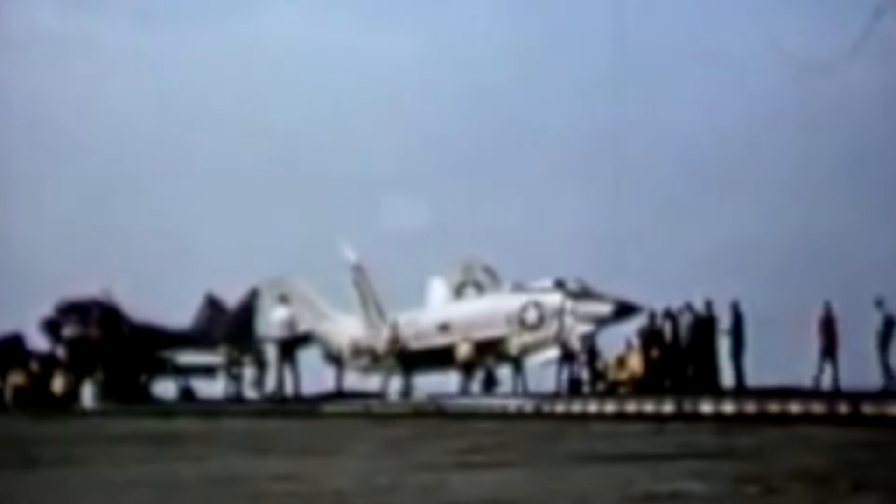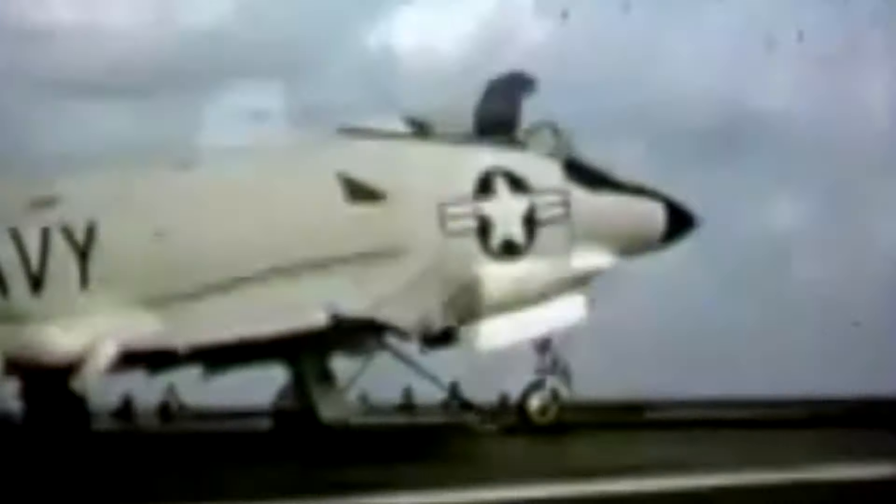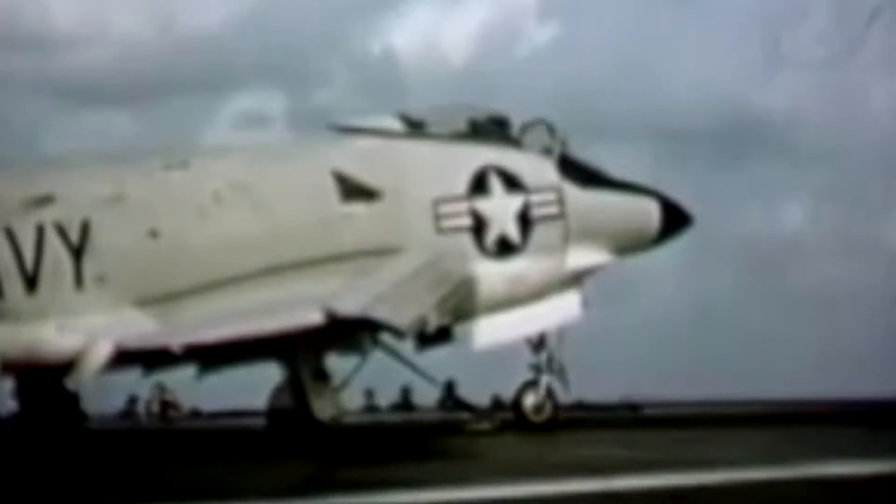At a length of 59 feet, a wingspan of 35 feet 4 inches, a height of 14 feet 7 inches, a gross weight of 33,900 pounds, they were powered by a single Allison J71-A2E afterburning turbojet engine capable of delivering 9,700 pounds of force dry, but 14,750 pounds of force with an afterburner.